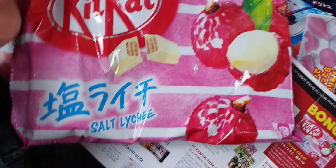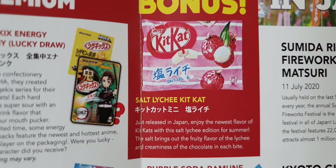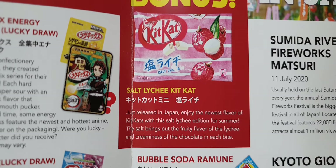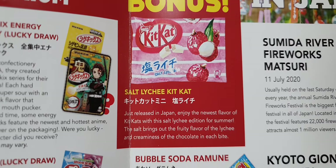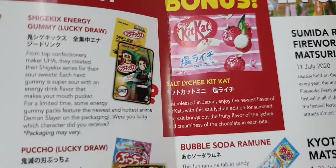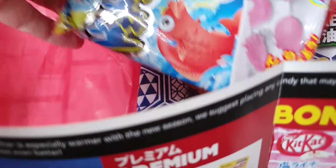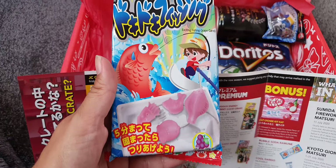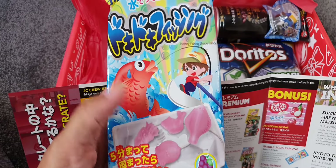And we have a Kit Kat salt lychee — just released in Japan, newest flavor. The salt brings out the fruity lychee flavor and the creaminess of the chocolate. Yum yum! The Kit Kats were premium.